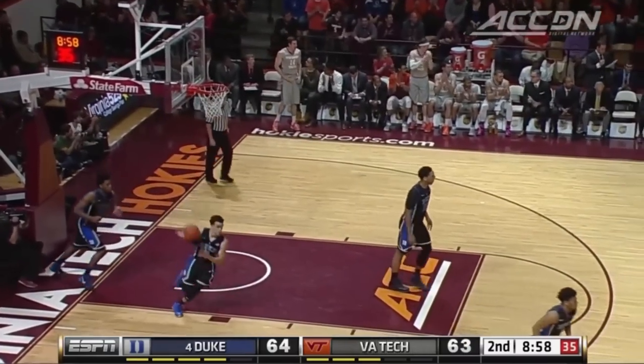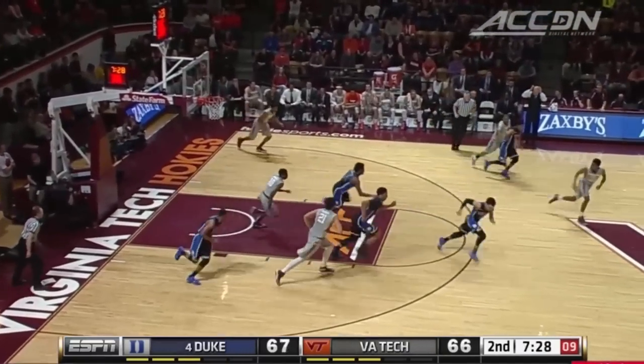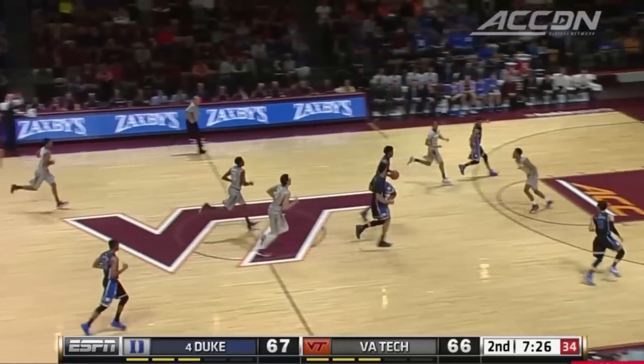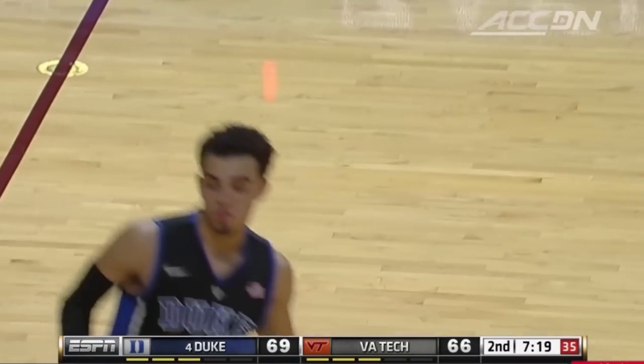Dribble penetration and the kick has been really good for Virginia Tech. Bibbs answers. Nine made threes for Virginia Tech. The pass is broken up — stolen by Winslow. Okafor, off the feed from Tyus Jones.